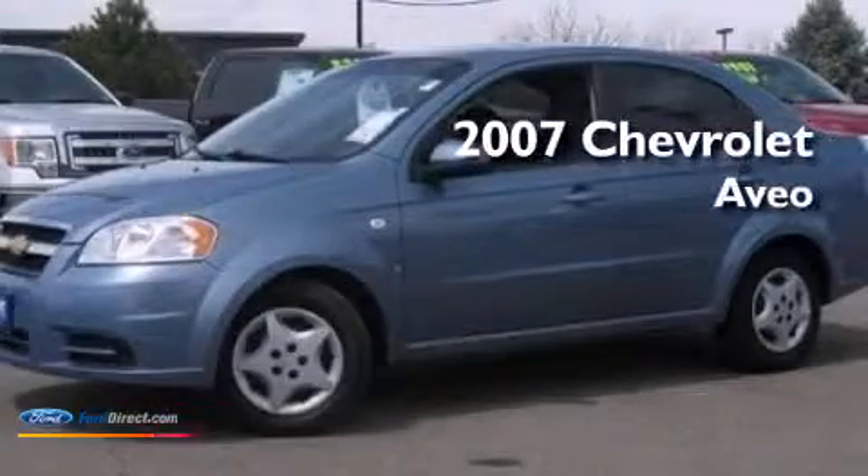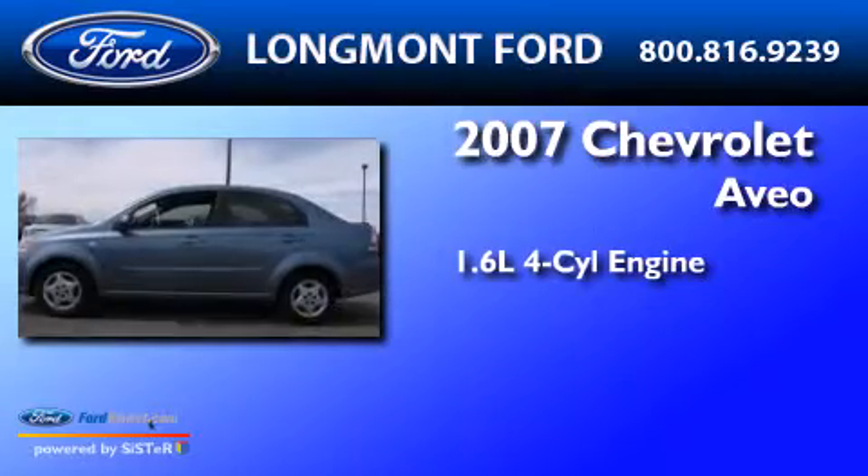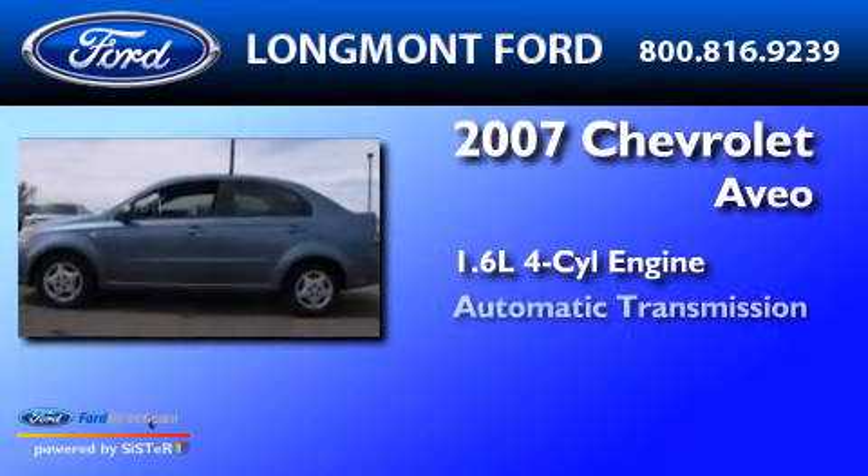This is a 2007 Chevrolet Aveo. It features a 1.6-liter, four-cylinder engine and an automatic transmission.